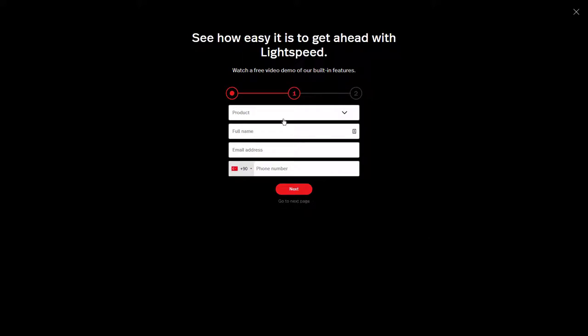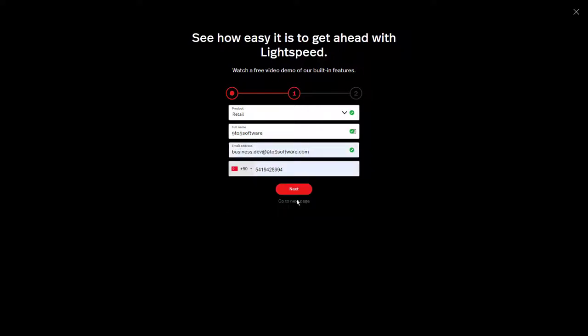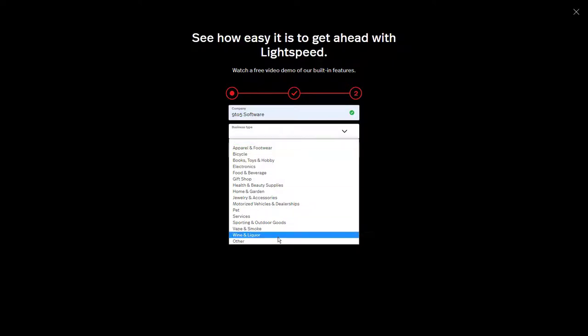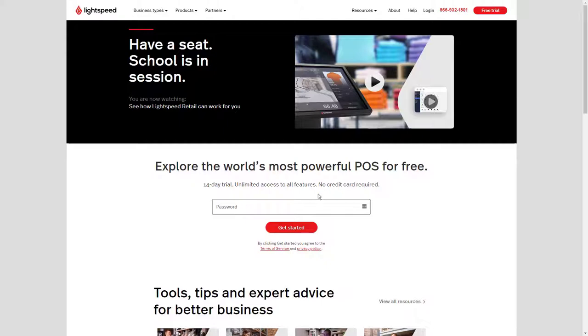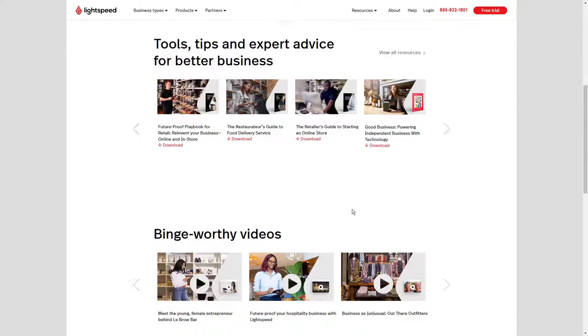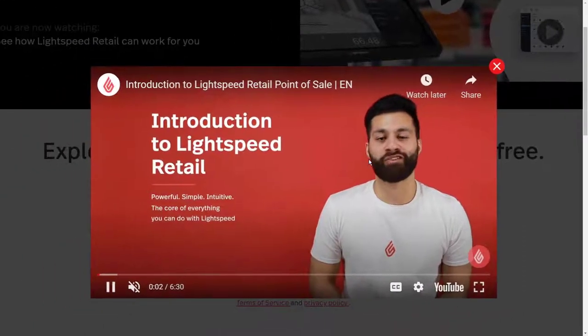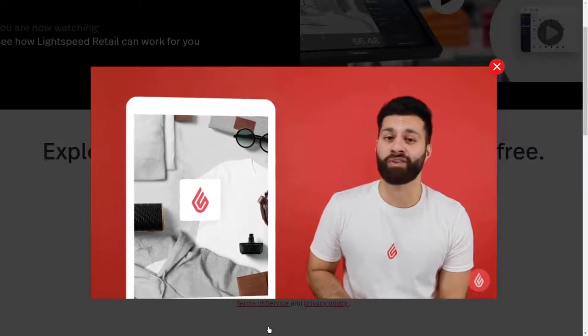Lightspeed offers all new users a free video onboarding session where you can have all your questions answered. They also have customer support lines open 24 hours, seven days a week, excluding holiday periods. Emailing and chatting via the website are also possible, and there's a help section on their website. Lightspeed Restaurant prices start at £59 per month per terminal in one store, calculated for paying annually. Paying monthly costs more — £69 per month per terminal license. You are encouraged to contact Lightspeed for a quote, as pricing also depends on your exact business requirements.